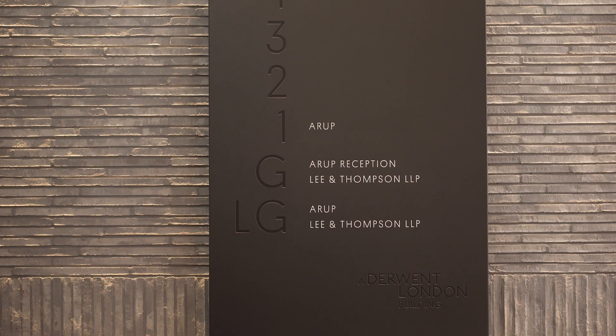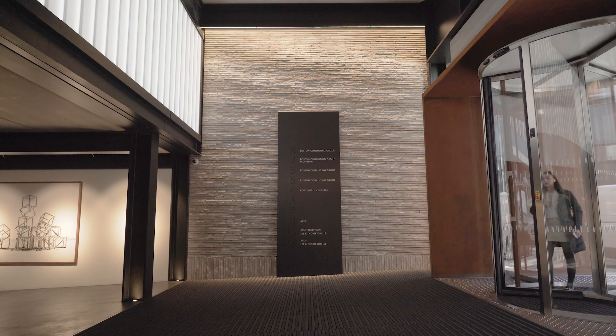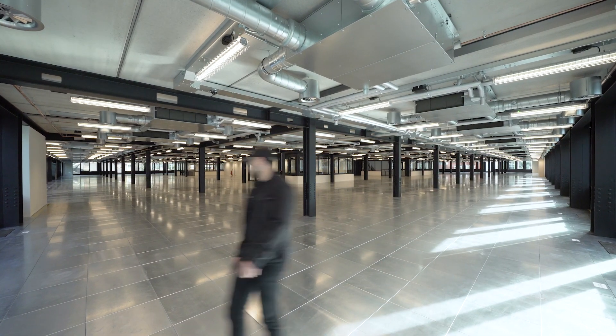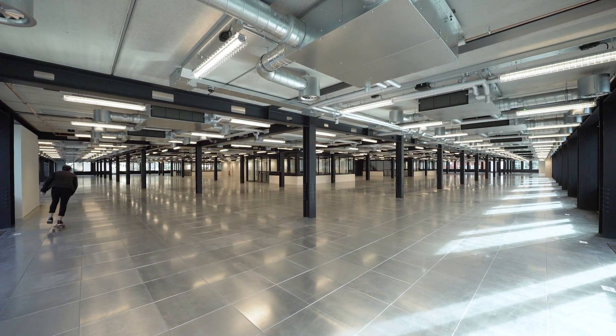One of the most interesting influences was the British Constructivists, centred in Fitzrovia — all about simple materials and the way things are put together — and that really informed our design approach for 80 Charlotte Street.